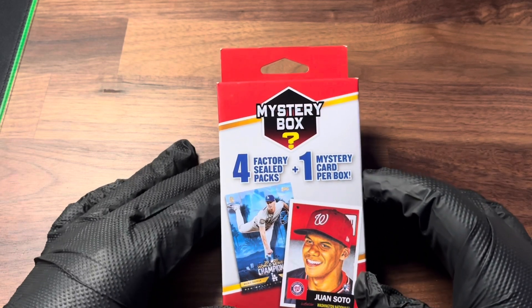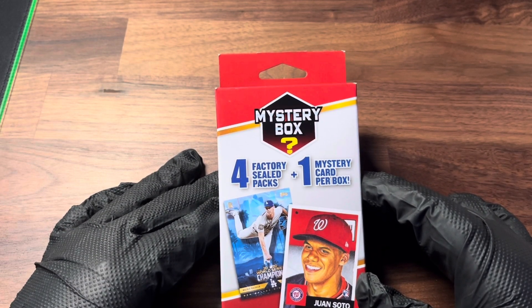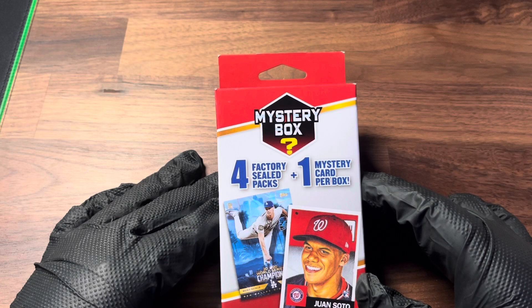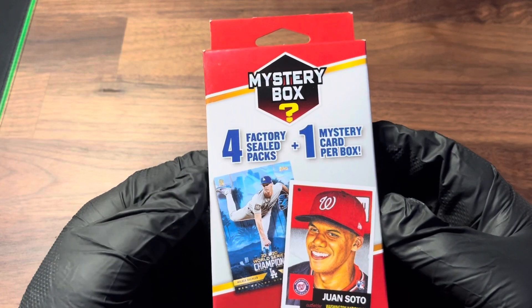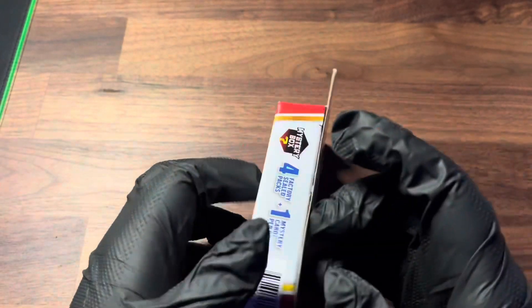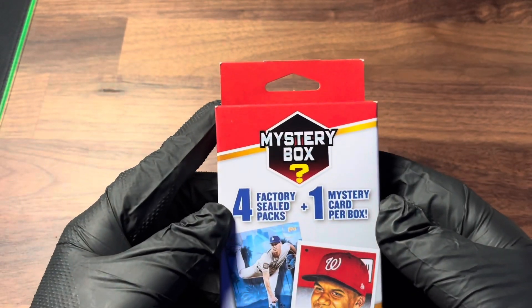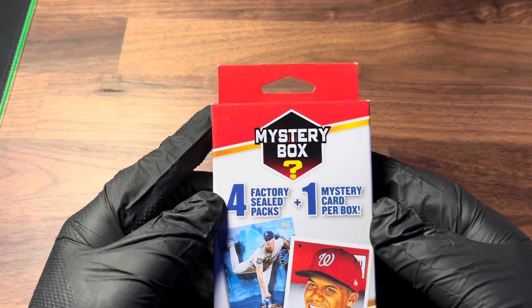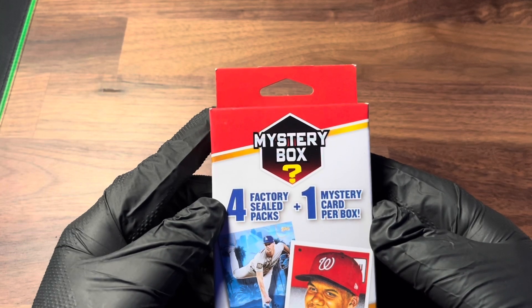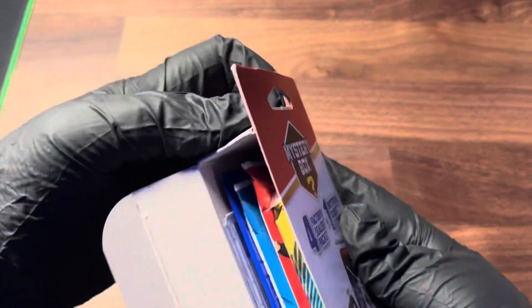I don't think I'm ever going to stop opening these — I enjoy them way too much. If you don't know what this is, it's a mystery box baseball card pack opening. We've opened over 10 of these on the channel already and I really enjoy them. These retail for $9.99 at your local Walgreens and with tax it was $10.99. Good luck trying to find them. Happy Sunday guys — we're one week away from the Super Bowl.